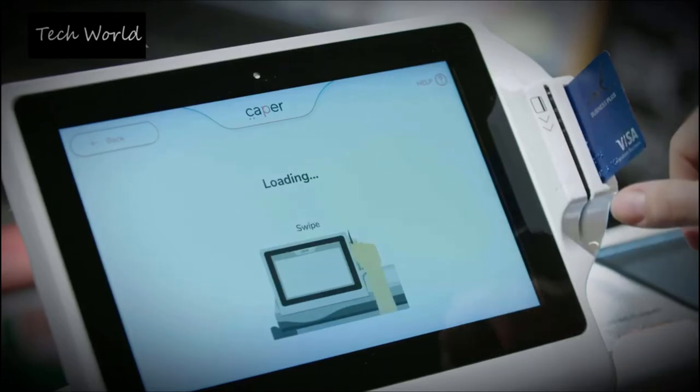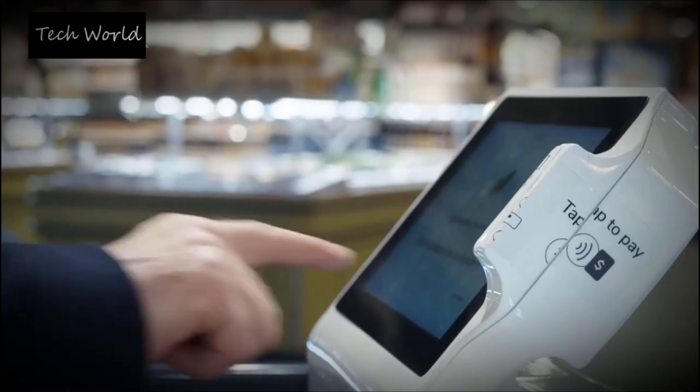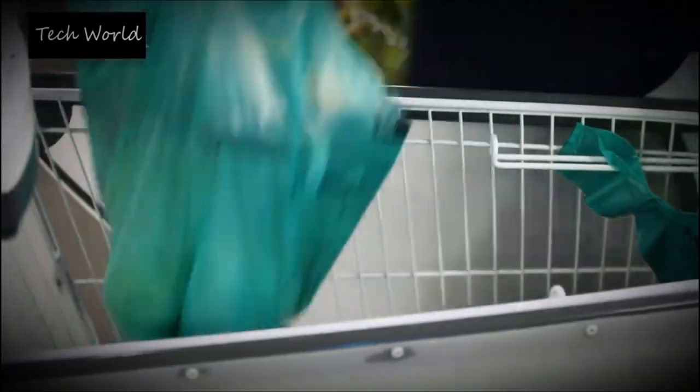There are a lot of different tech solutions that will take somebody away from a brick-and-mortar location, so what we're building is a technology that makes the experience and the convenience that exists online come back offline.